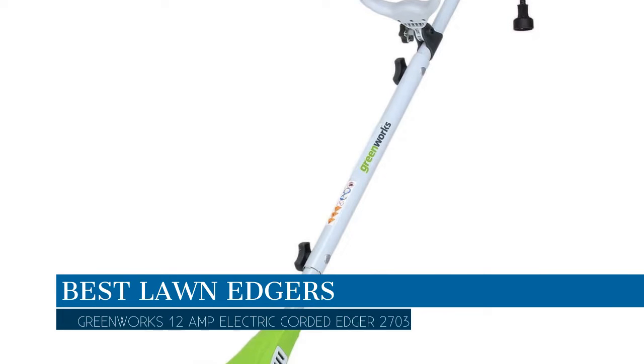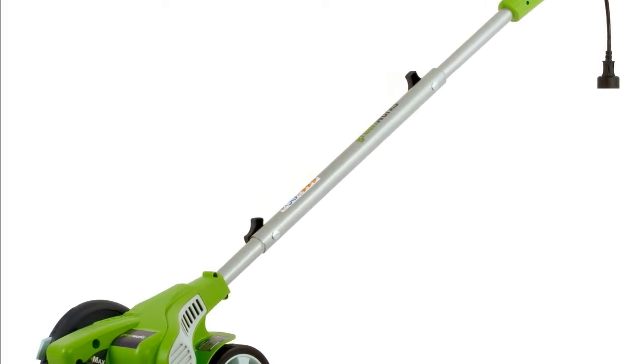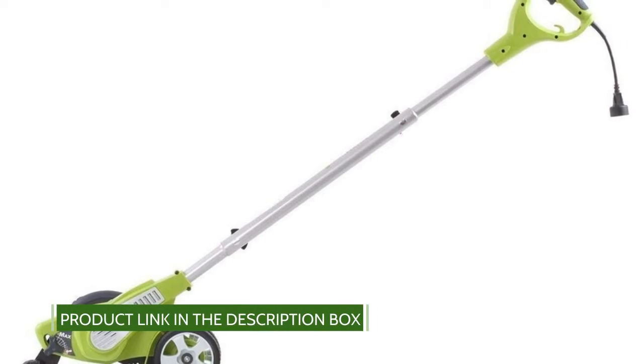In this video we are going to talk about the best lawn edgers this year, which is the Greenworks 12 Amp Electric Corded Edger 27032. We will be going over the special key features of this product and why it is so popular. So stay tuned, and let's get into the video.